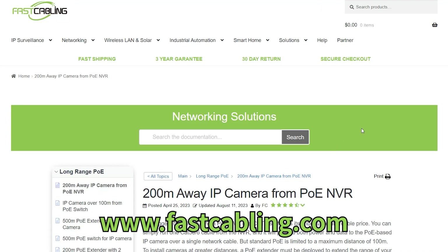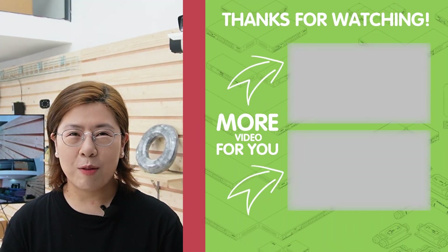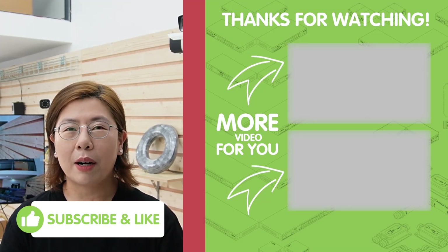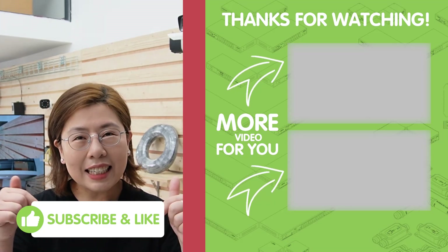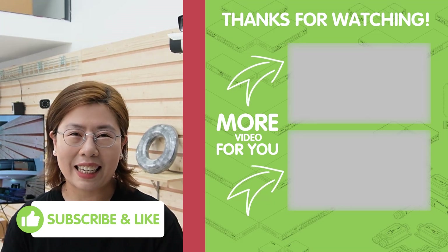That's all for today's video on outdoor IP camera installation for warehouse security. If you found this video helpful, please don't forget to give us a thumbs up and subscribe to our channel FastCabling. Drop your questions or suggestions in the comment section below, and stay tuned for more tech insights. Thank you.